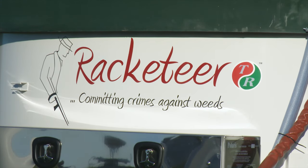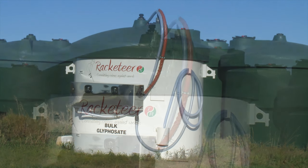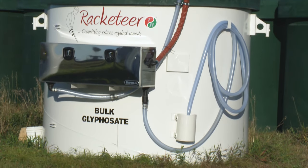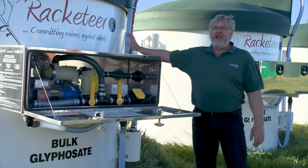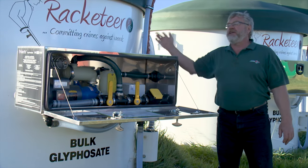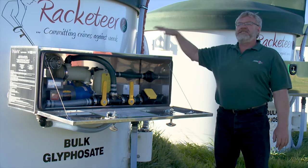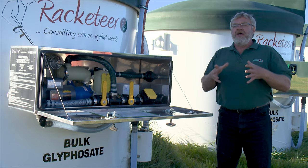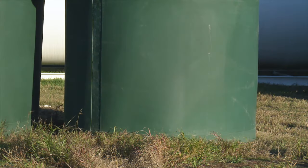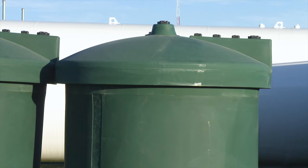He named his bulk handling system the Racketeer, and each container holds over 2,200 US gallons of glyphosate. One of his main concerns was designing a system that protects the environment. The tank shell is made out of 3/16th inch metal and could be approved to store sulfuric acid. It's a containment vessel — if the inner storage shell, the green tub, were to break, it would break inside the outer shell and contain the spillage.